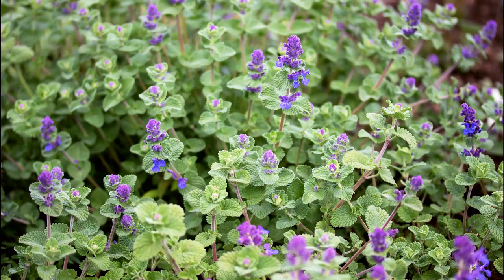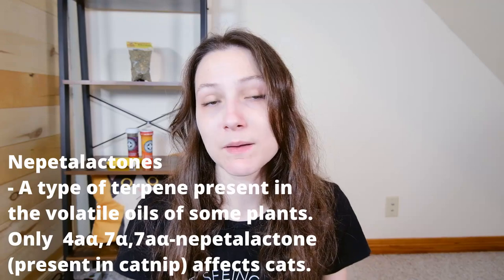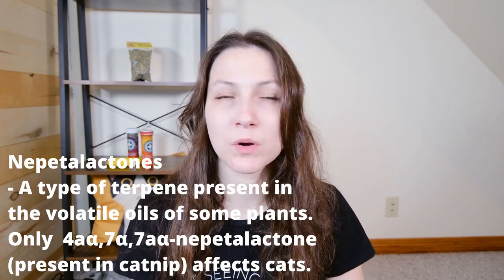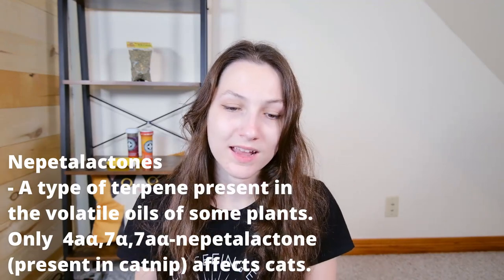So first off, what is catnip? Catnip is a member of the mint family — it looks very similar to other members like peppermint or lemon balm. What makes it different is the presence of a chemical compound called nepetalactone, which constitutes somewhere between 70 and 99% of the essential oil in the plant, held in little fragile microscopic bulbs all over the plant.